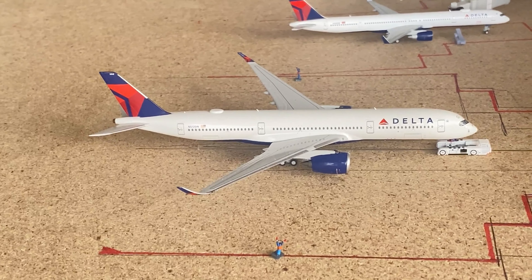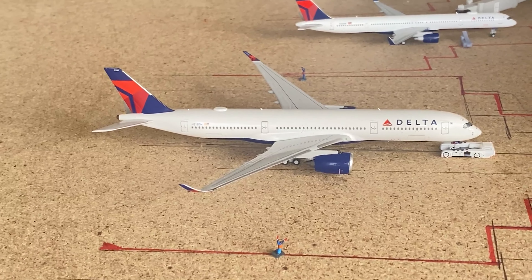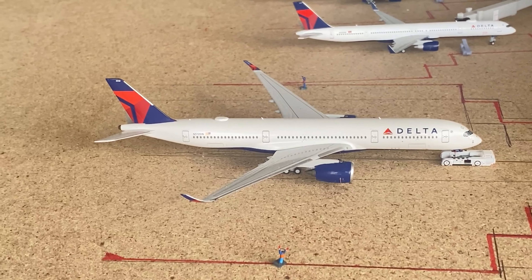Next up we've got this Delta A350 — it's putting back for a flight out to Cape Town and came in from Johannesburg. Those are the two South Africa destinations for Delta, which is pretty cool.